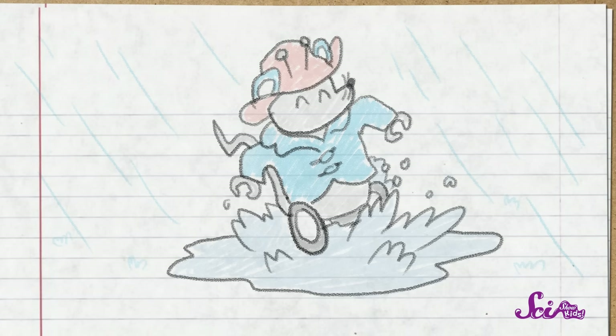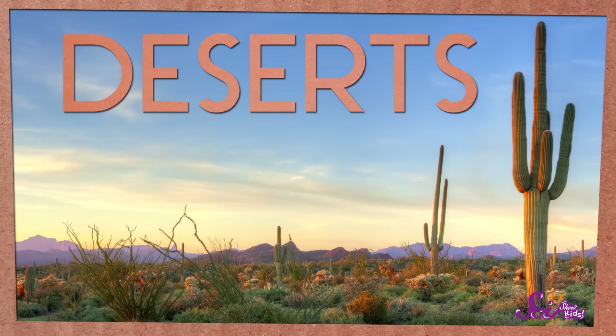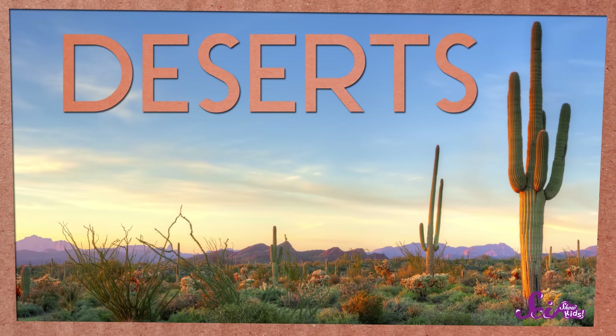I love living in a place where I get to enjoy rainy weather, because I love the smell of rain, and Squeaks likes jumping in the puddles. But there are some places where there's almost never any rain. They're called deserts, and they're the driest places on Earth.